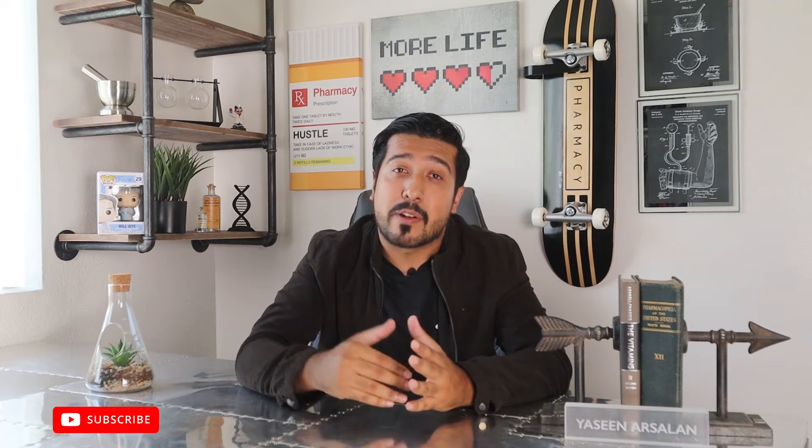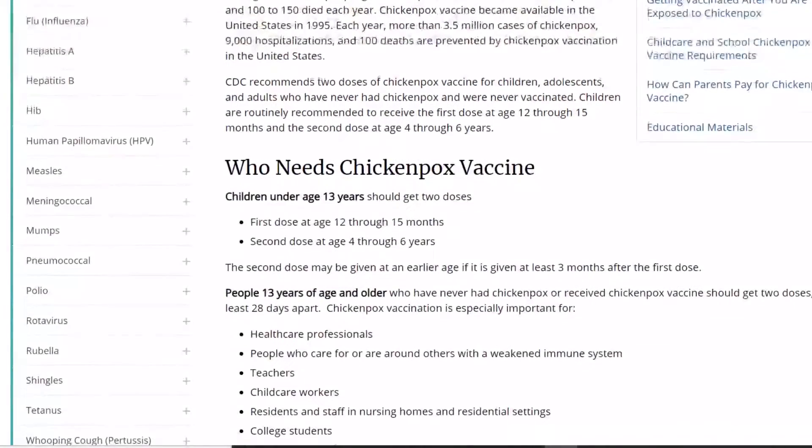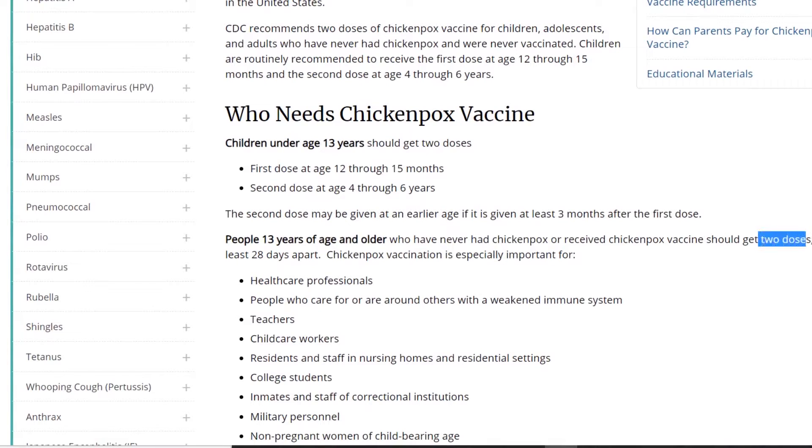When it comes to prevention, the best way to actually prevent chickenpox is to get the chickenpox vaccine. Everyone including children, adolescents, and adults should get 2 doses of the chickenpox vaccine if they've never had chickenpox or were never vaccinated.